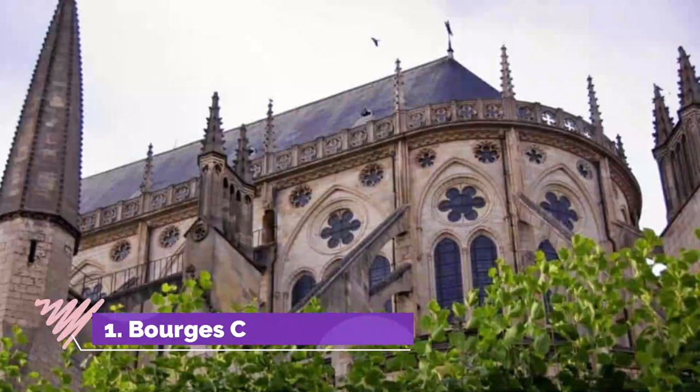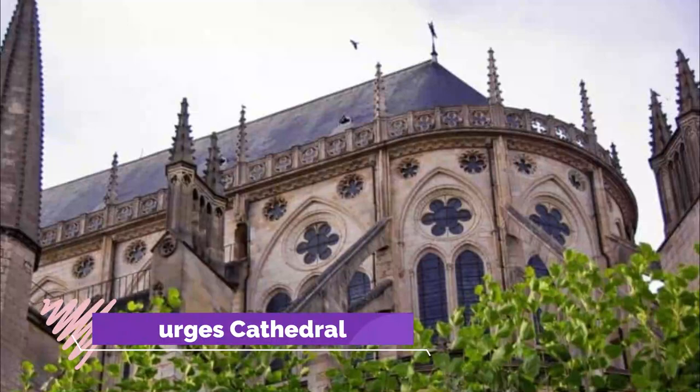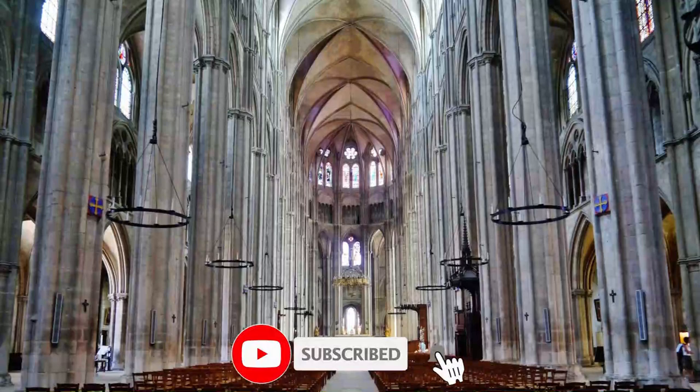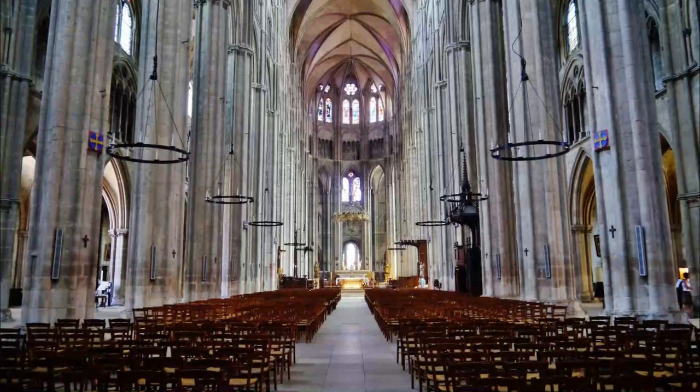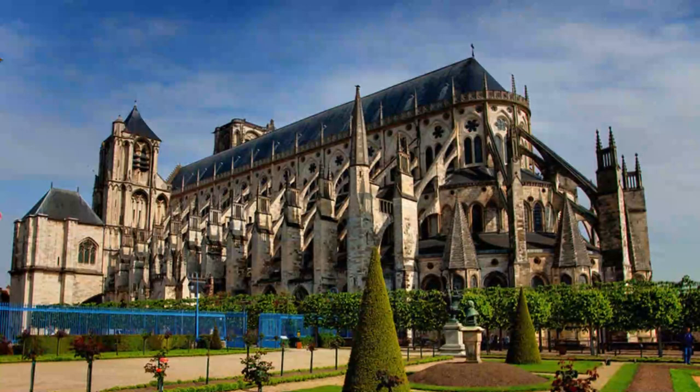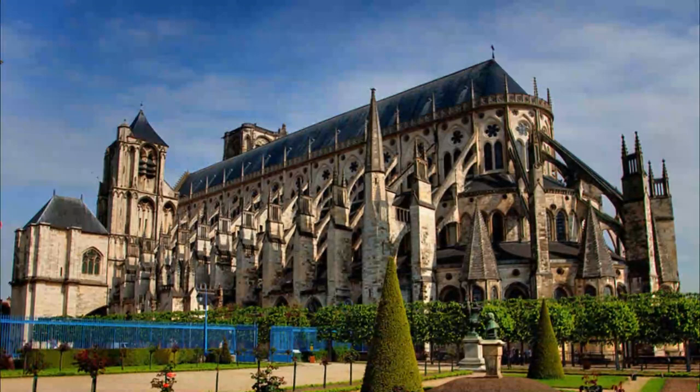Number 1: Bourges Cathedral. A UNESCO World Heritage Site, Bourges Cathedral is extraordinary on many levels. The first thing that might catch your eye is the lack of a transept, as there's no break between the nave and choir. This departure from the norm is only made possible by the rows of flying buttresses that run the length of the nave and choir. On the inside there's a unique double aisle that seamlessly becomes a double ambulatory.